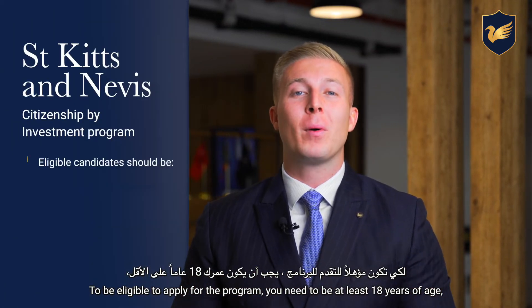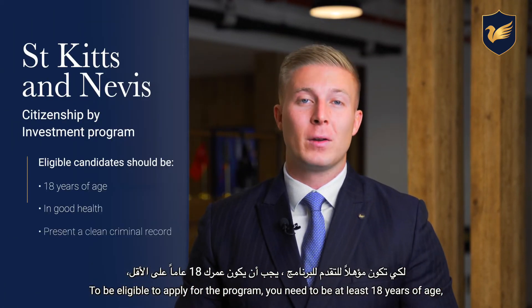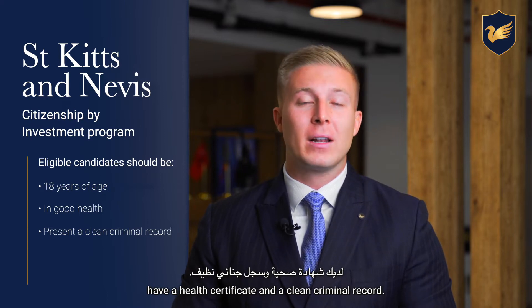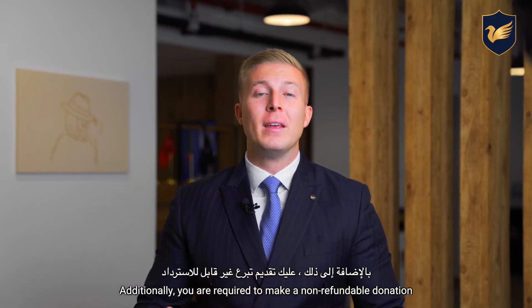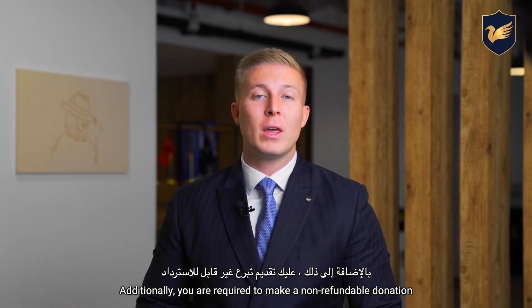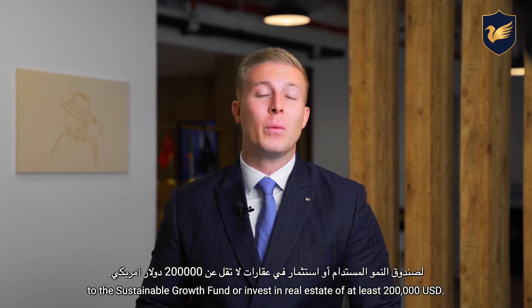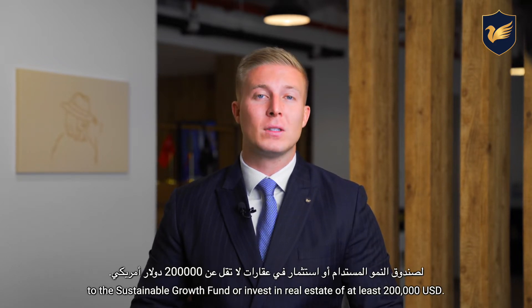To be eligible to apply for the program, you need to be at least 18 years of age, have a health certificate and a clean criminal record. Additionally, you are required to make a non-refundable donation to the Sustainable Growth Fund or invest in real estate of at least 200,000 US dollars.